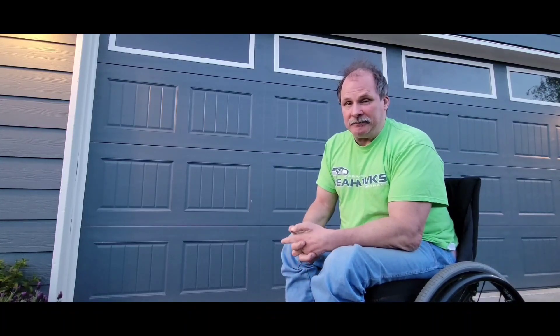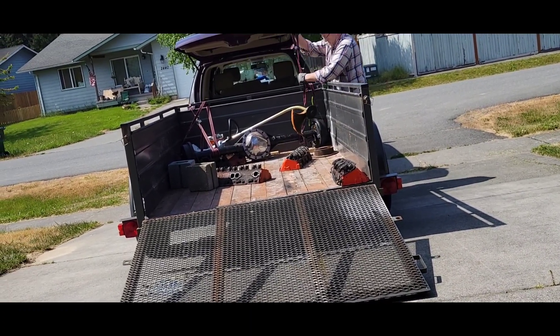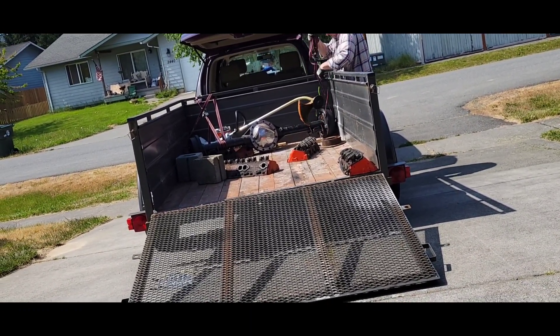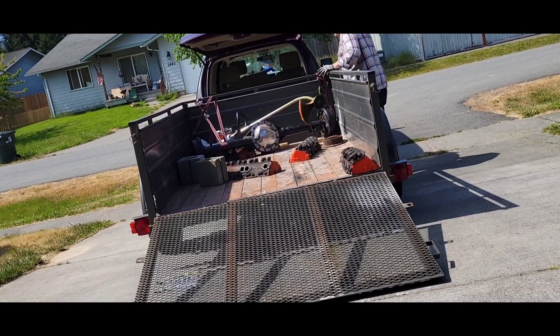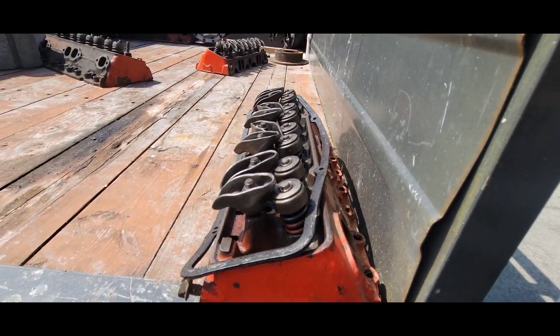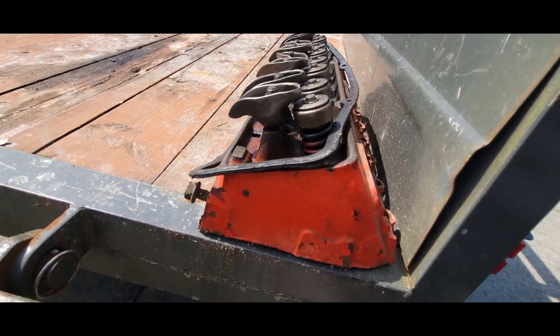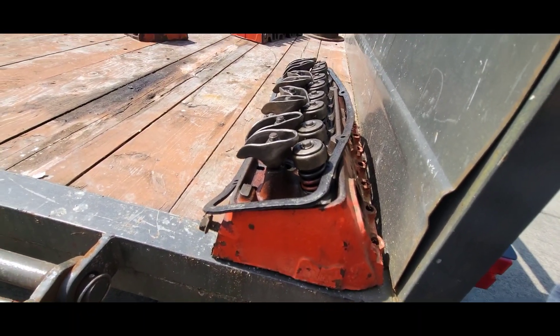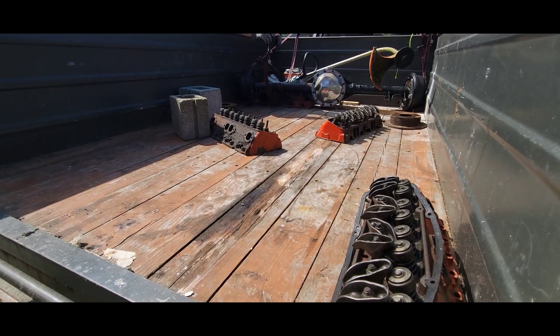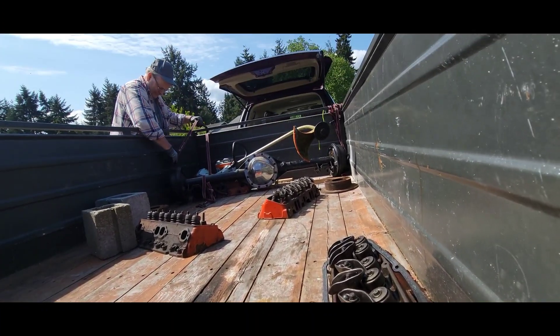Alright, here's my other 66 Nova 12-bolt. I'm gonna put it up and check the numbers on it. With the deal I got some camel hump heads — four of them. I haven't seen the casting numbers yet but I'll check that out in a minute. He just gave me these because he wanted to get rid of them when I bought that rear end.